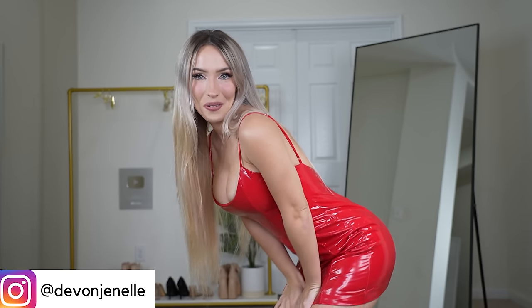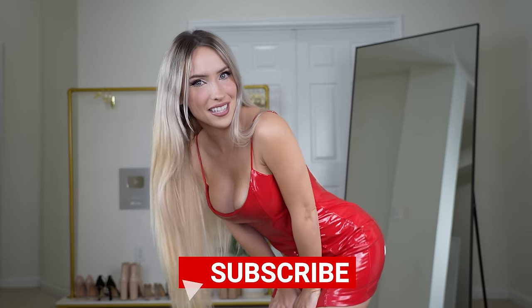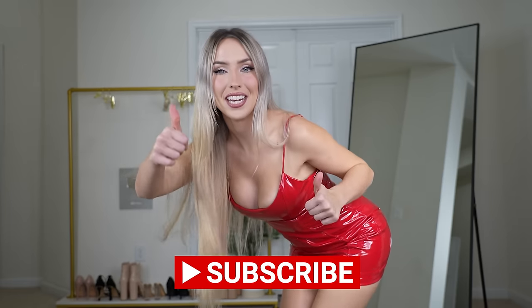Hi everybody and welcome back to another 25 days of Debbie video. Today we are gonna be doing some of you guys' favorites and trying on some latex-y dresses and one jumpsuit, so I hope you're excited. But before we get started, make sure to subscribe, turn on the post notifications, and like the video.